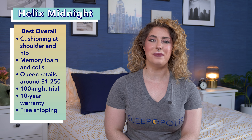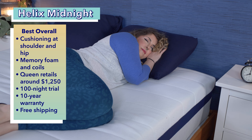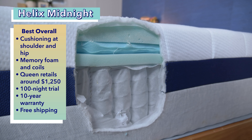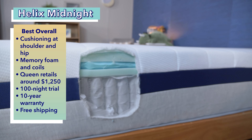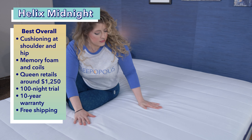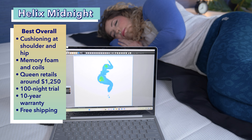First up is our pick for the best overall mattress specifically for side sleepers: the Helix Midnight. Side sleepers need a mattress that offers a nice blend of cushion and support — additional cushioning around their shoulders and hips, but more support for their lower lumbar area. The Helix Midnight is specifically designed for side sleepers, containing a comfort layer of memory foam which provides that cushiony feel, and a layer of pocketed coils for body support. This mattress is incredibly supportive and does a good job of lifting the body while being soft and plush. It also did a fantastic job of relieving pressure buildup around the joints like shoulders and hips.